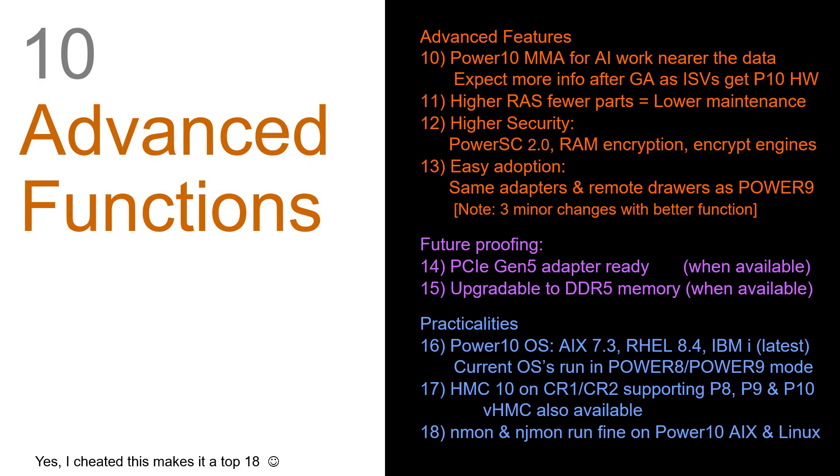And number 10: advanced functions. I couldn't decide which one of these should be number 10, so I put them all in here — yes, I'm cheating a bit, this is the top 18 now. Very quickly, we have MMA — new instructions in the Power 10 cores, just like add-one-to-register-three instructions. These are built for AI workloads, meaning you can get the data from your database and do the AI workload on it directly without having to ship it to a GPU.